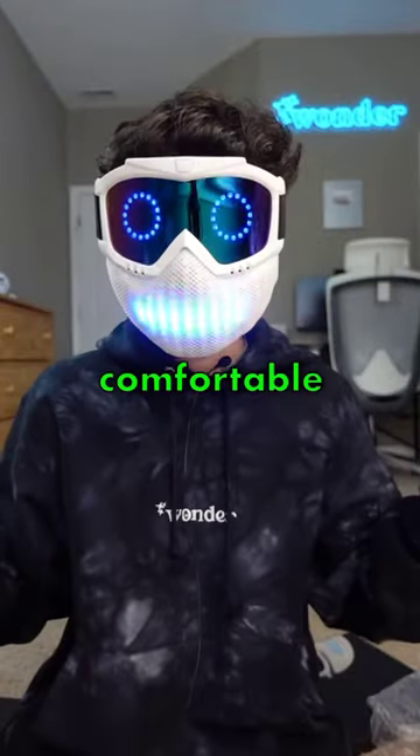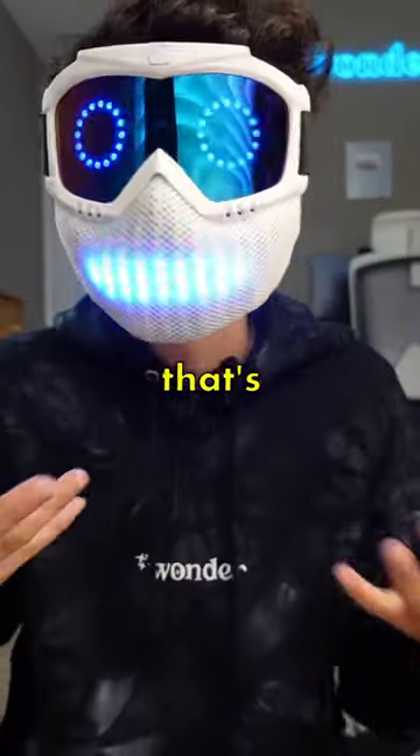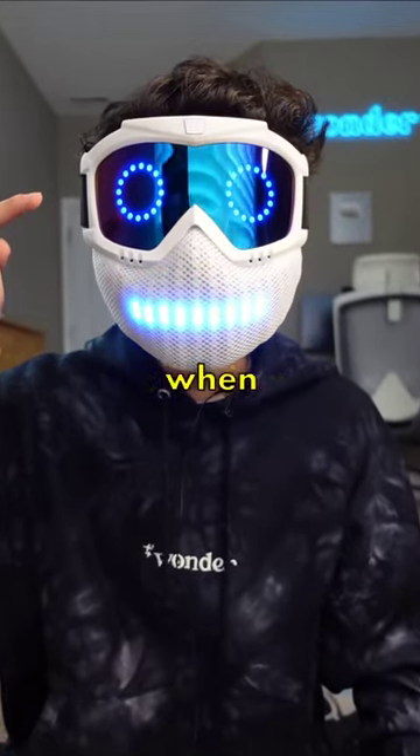This is surprisingly comfortable, and you can see it's moving when my mouth is moving. That's crazy. And also blinking when I blink.